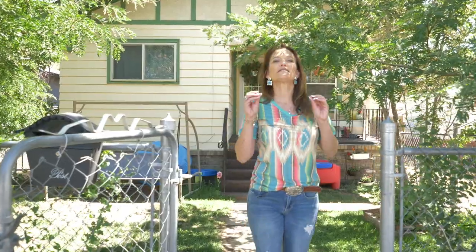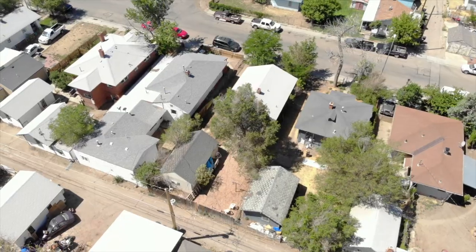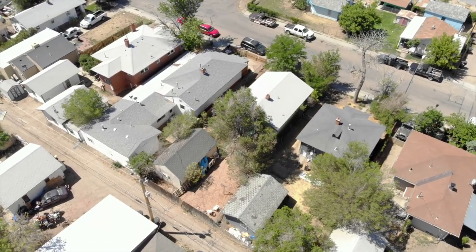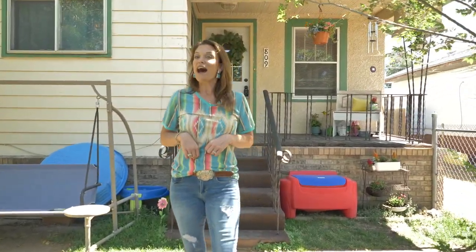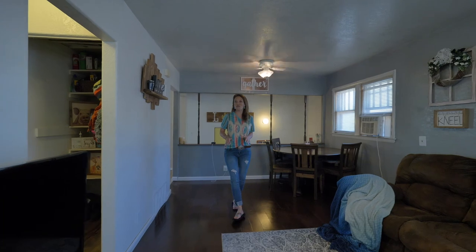This house is super cute, super farmhouse. If you're an investor, need to downsize, or you're a first-time home buyer, this is it. Less than $790 a month would be your payment — I would argue that is less expensive than rent. Let's go look around! Welcome to the side of this home.